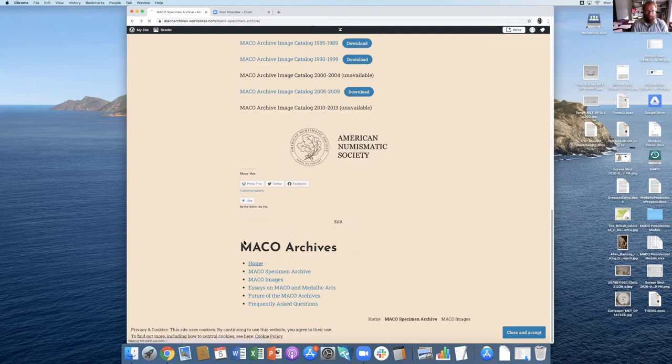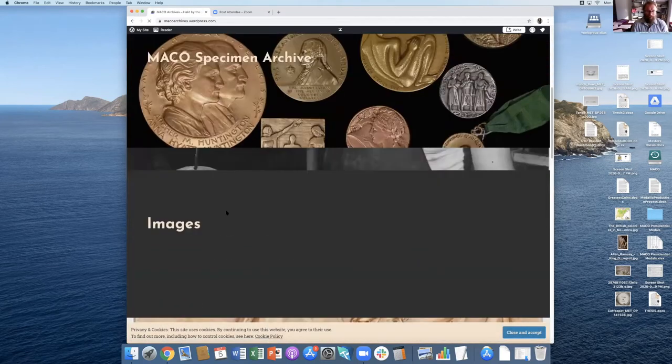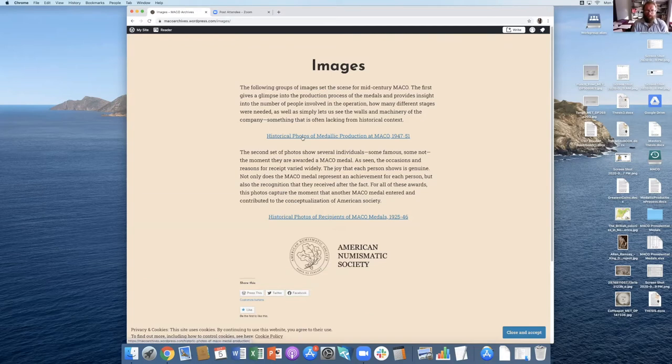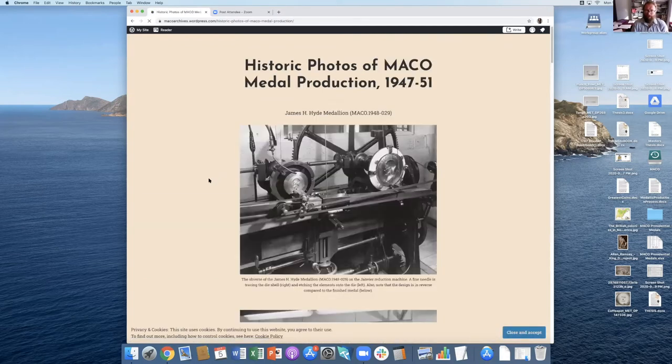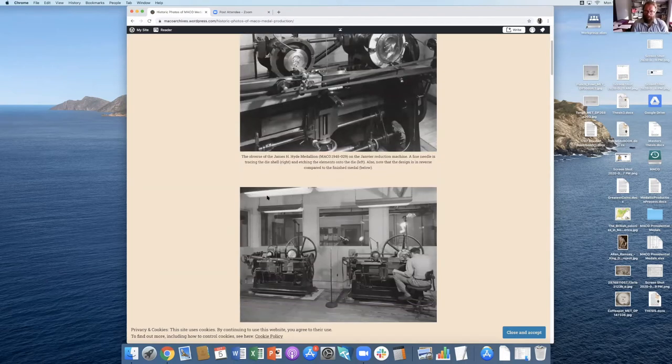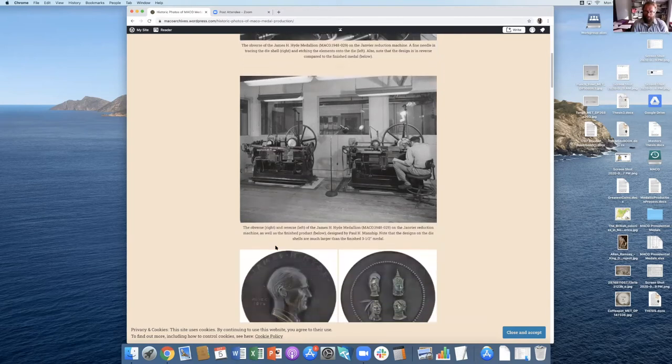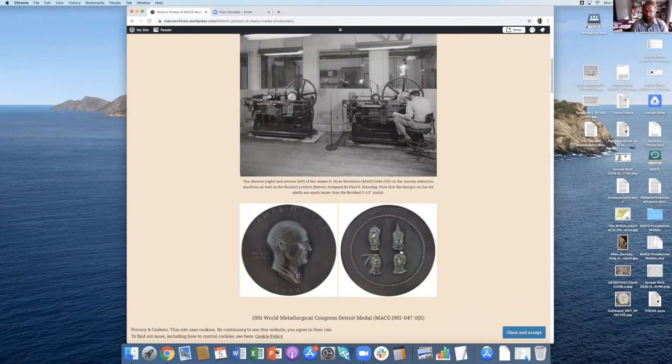Another section I created for eye candy contains different historical images of Mako. I have two different sections. One is of the production process itself. Here you can see the James H. Hyde medallion on the Janvier reduction machine — here is the die shell tracing and engraving it into the die, and this is the actual die that would then strike medals. Over to the right is the obverse of the medal being reduced, and then the medal itself.